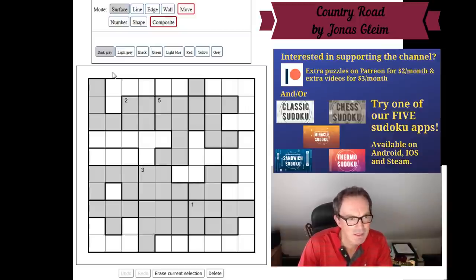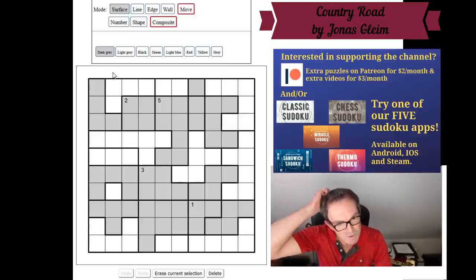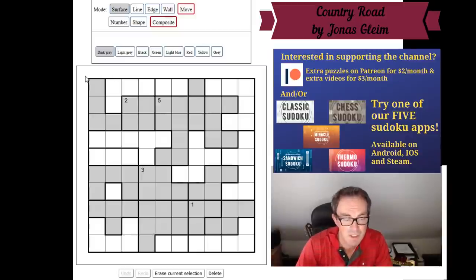Country Road is apparently the invention of the Japanese company Niccoli, as so many great pencil puzzles are. Niccoli invented an awful lot of them, but I don't remember ever solving one of these. It certainly never appeared on Niccoli's website as one of their interactive solving puzzles. I'm sure it appeared at World Puzzle Championships. This puzzle dates back to March 2018.